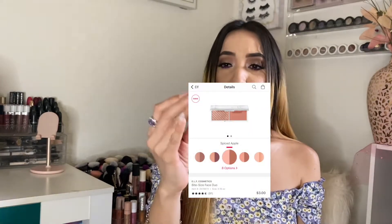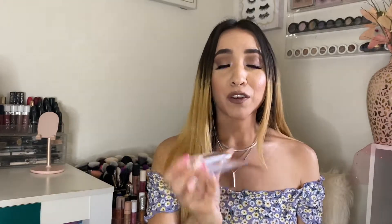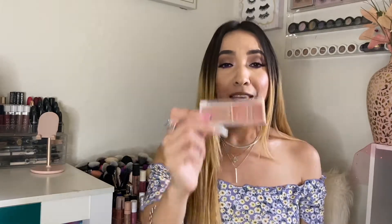Now I have this little Bite Size Duo blush. This is definitely my everyday blush — I haven't even hit pan, and I've been using it every single day. For three dollars, this is definitely worth it. I don't really wear the highlighter half, but the blush I wear every single day. I have the shade Spiced Apple. They have other shades but I can't put this one down just yet.